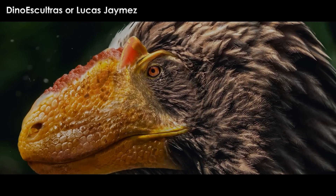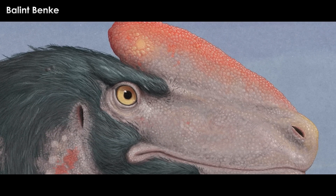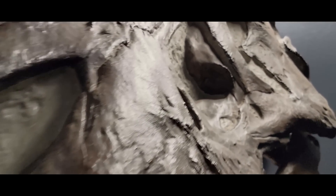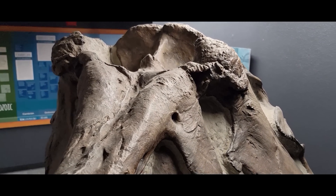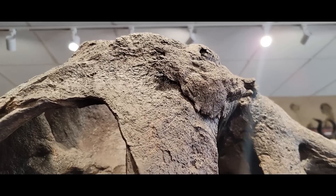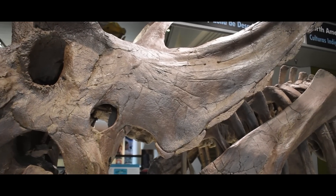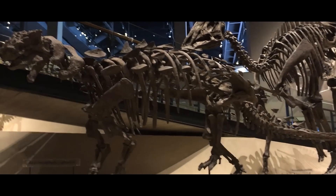These features may have had many visual functions: individual identification, species recognition, and mate selection. Some research, including work by Dr. Darren Nash, found that sexual selection was the most parsimonious explanation and primary driving force behind the exaggerated facial crests of these animals, as well as the crests and horns of other dinosaurs like the ceratopsians, ornithopods, thyreophorans, and more.